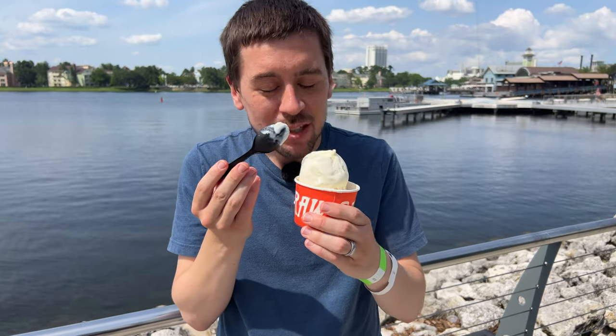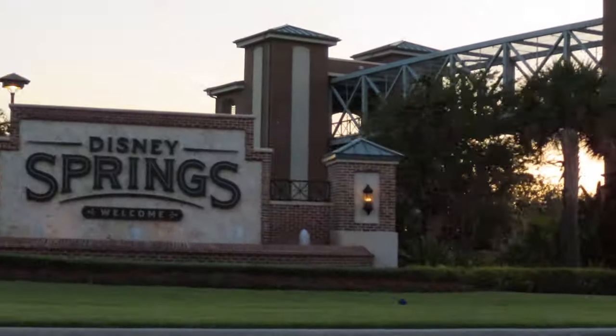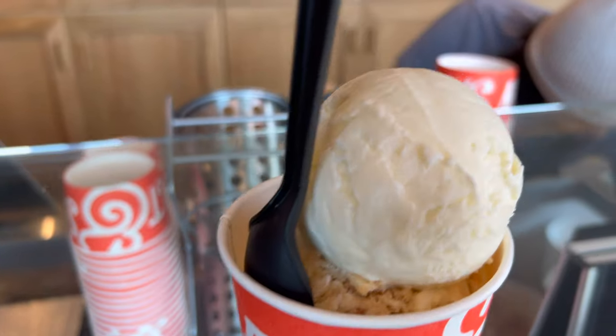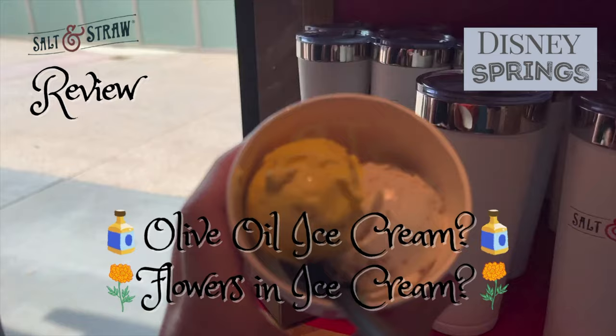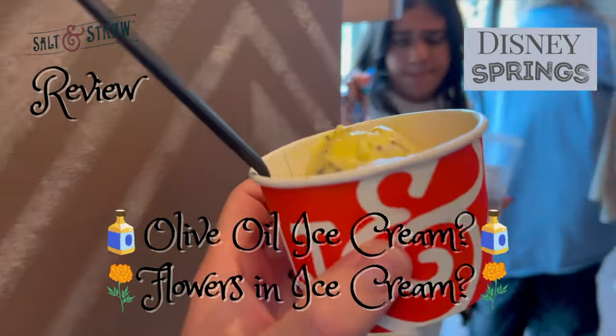Welcome to Seals on the Move. I'm Alex Seals, and I am Rosie Seals. We're at the new Salt and Straw Ice Cream Shop in Disney Springs at Walt Disney World, and we're trying some unique ice cream flavors. So let's get a move on with Seals on the Move.